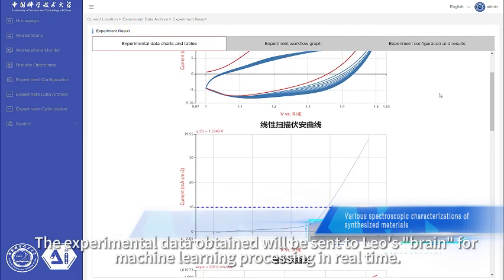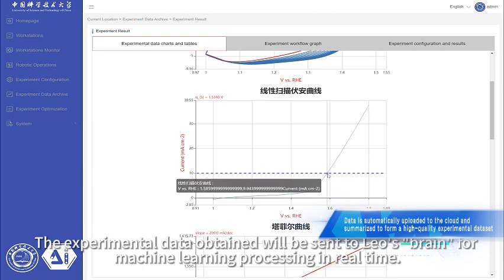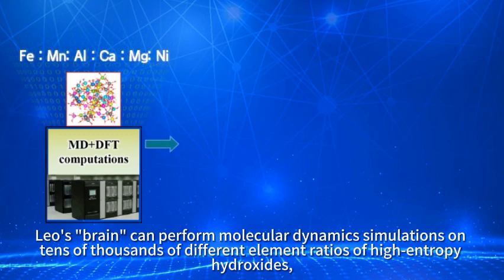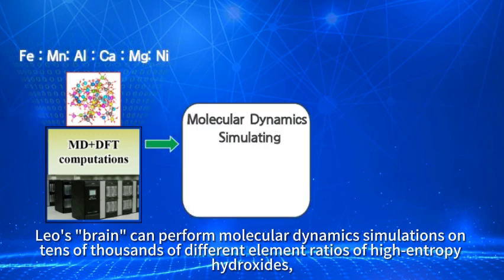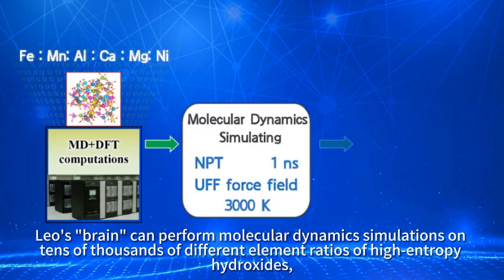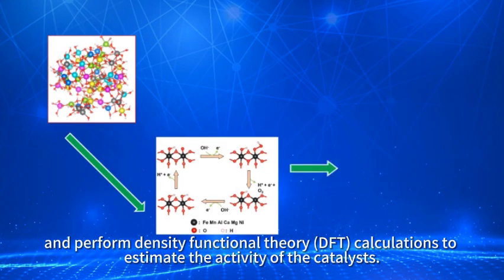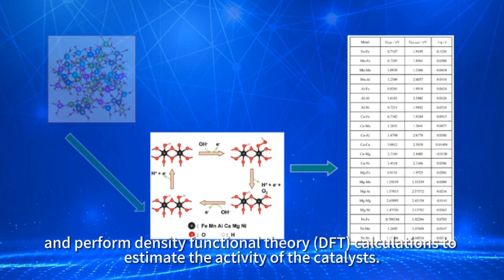The experimental data obtained are sent to Leo's brain for machine learning processing in real time. Leo's brain can perform molecular dynamics simulations on tens of thousands of different element ratios of high-entropy hydroxides, and perform density functional theory (DFT) calculations to estimate the activity of the catalysts.